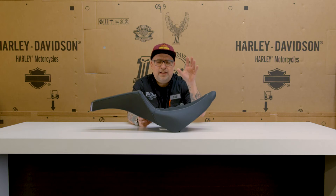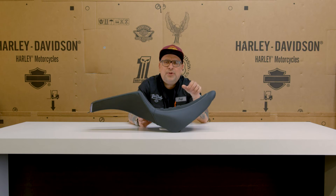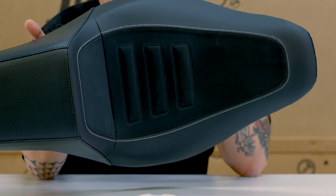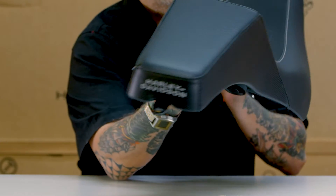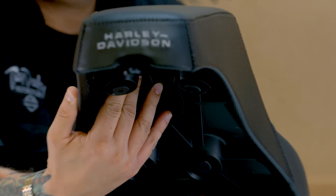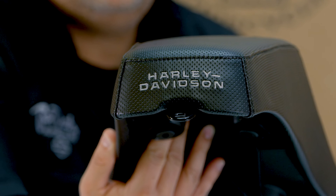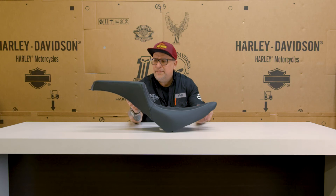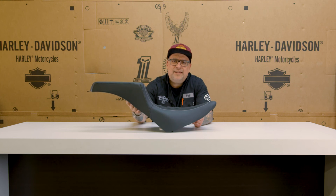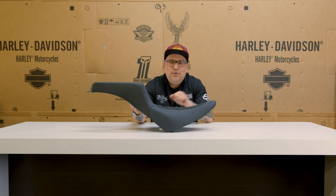This switchback one — and they also have a version you can get for the touring model as well. You'll notice the nice stitching on it, using a few different materials to give it a look and also for the feel, with a nice Harley-Davidson logo on the end. You're going to get that comfort from a Harley-Davidson seat, but this year these switchback seats are definitely 100% a lot cooler looking.